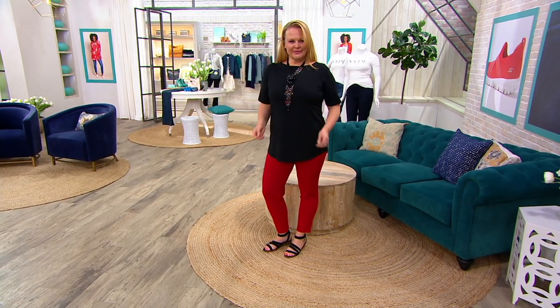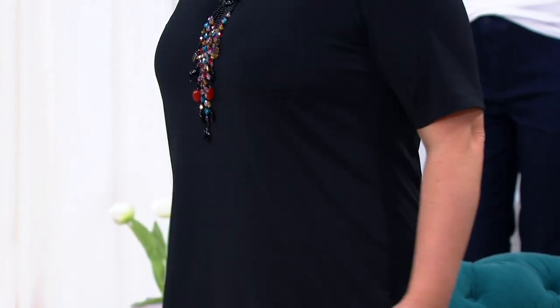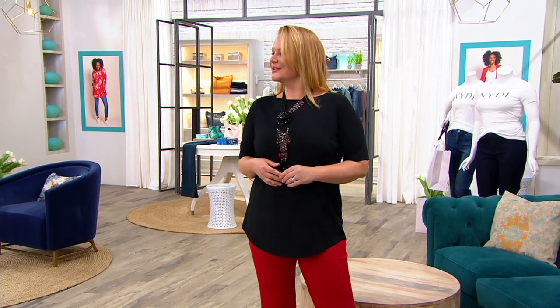The hardest things for me to design are the basics — the things we take for granted. How do you reinvent a classic like a t-shirt? You do it with the fabric, you do it with the bust seam, you do it with that beautiful soft almost-boat neckline that's open and easy. And then fabric, fabric, fabric — it's all about this Luxe Knit.